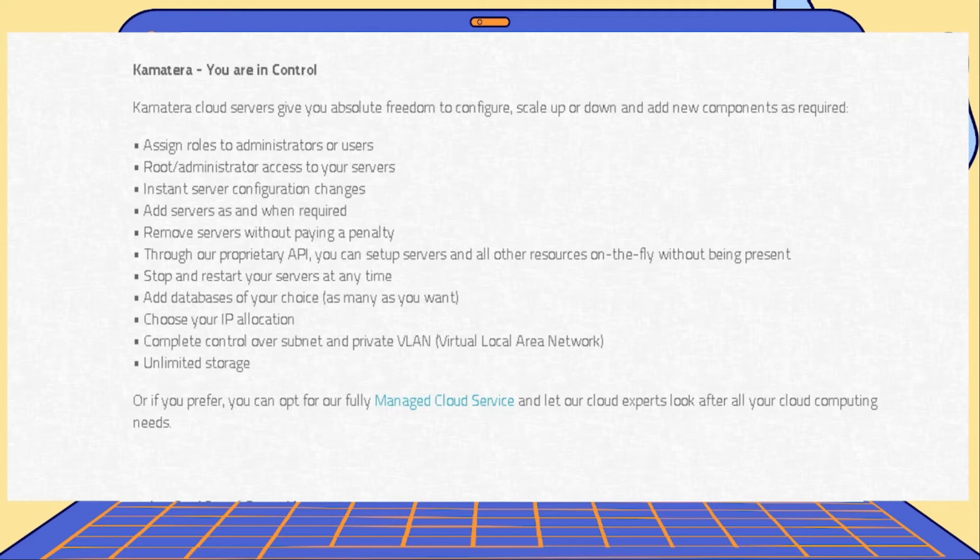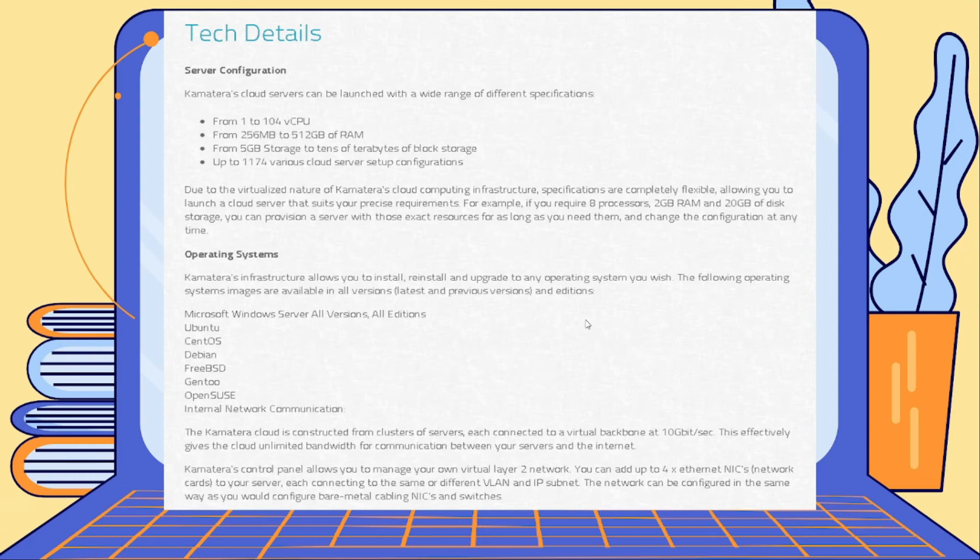Storage would not be a problem and depends on your budget. For tech details, you can get from 1 CPU up to 256 MB of RAM all the way to 512 GB of RAM — that's a lot of RAM power. You'd be able to set up storage from 5 GB to tens of terabytes of block storage. There are pretty much no issues when it comes to hardware, and you would be able to choose whatever operating system you want.